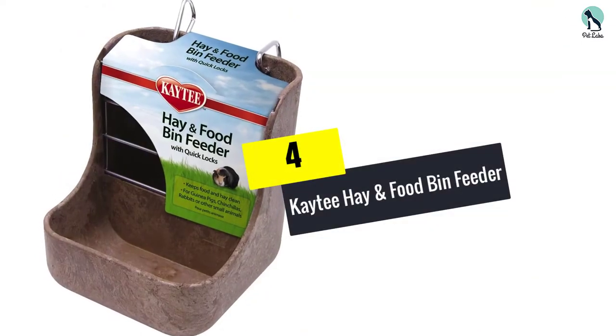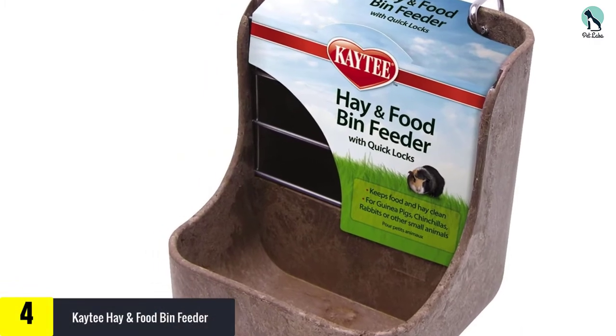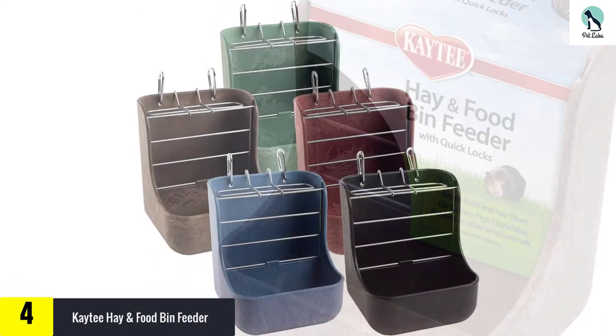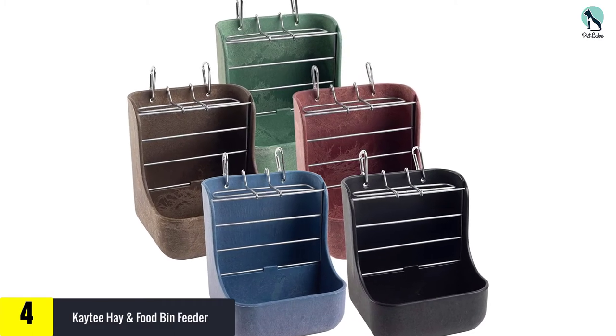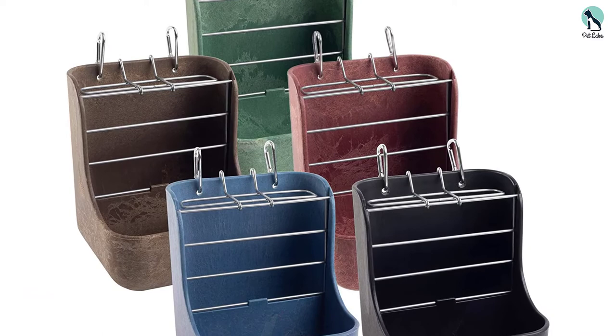Moving on at number 4, we have the Katie Hay and Food Bin Feeder. The carabiner type attachment makes installing this hay feeder easy to do. It is a safe and secure method of installation and ensures that the feeder is not going to go anywhere. Just hook it up and forget about it.